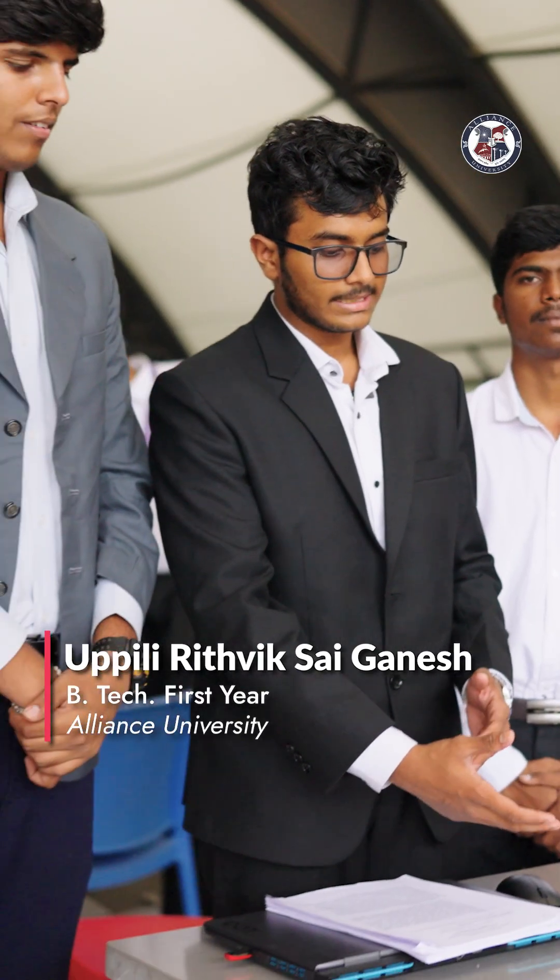Hello everyone, my name is Ritwik and this is my team. This is the product that we built: an adaptive-based smart door lock platform.